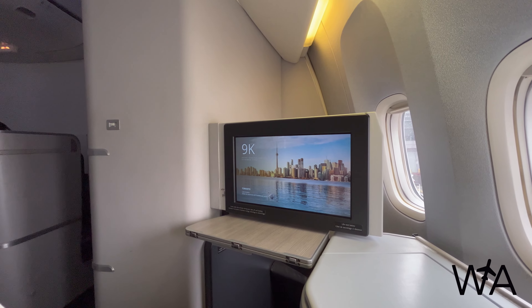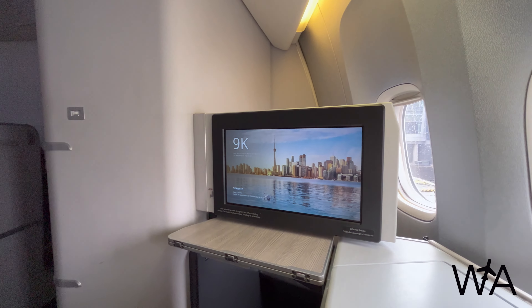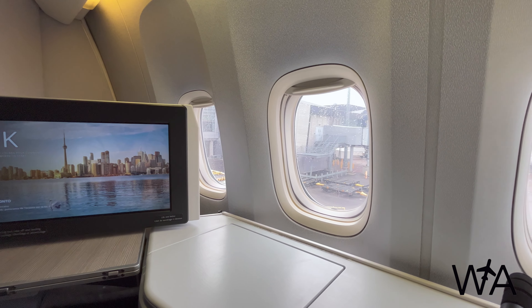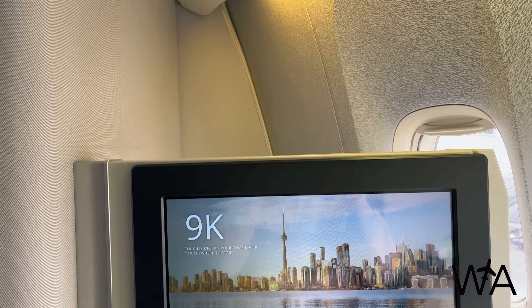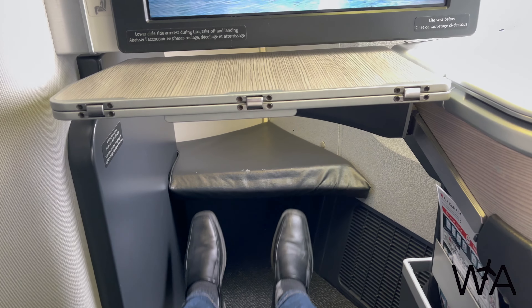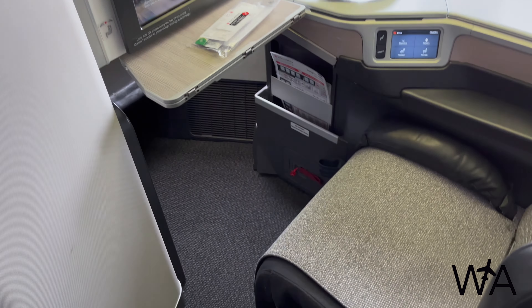I'm booked in seat 9K for this flight, a window seat on the right side of the aircraft in the first row of the second business class cabin. Pointing towards the window, the footwell of this seat is shielded by the wall in front of it — overall very private, though one con of sitting in the rear section is that all economy and premium economy passengers walk past you while boarding. There's tons of space in the large overhead bins and also space under the seat near the footrest. The legroom is quite impressive — at 5'10", I'm still unable to reach the footrest when the seat is in the upright position. The seat surface is a fabric material and overall quite firm, though with more padding than economy.